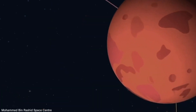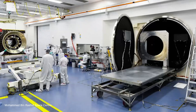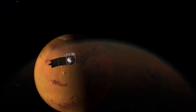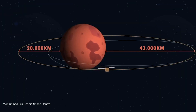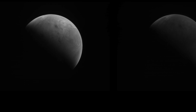Mars Hope became the very first interplanetary mission for the fledgling United Arab Emirates Space Agency, which became the sixth nation to successfully reach Mars. Mars Hope entered a wide-ranging 55-hour, 2,000 by 33,000 km orbit around Mars. Unlike other missions, this vantage point affords the orbiter a full-disk view to study climate and weather variations.